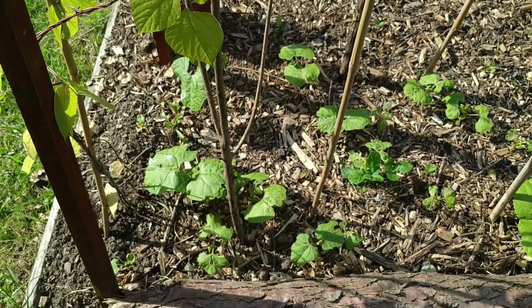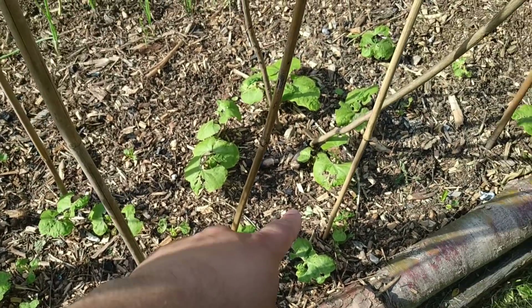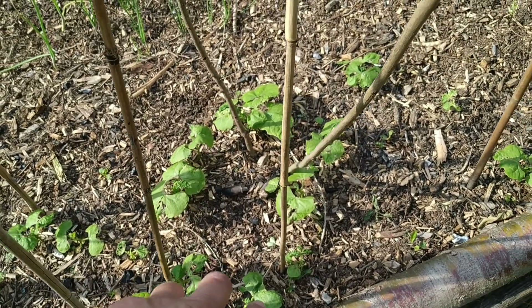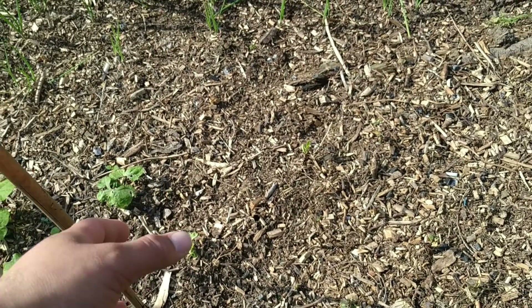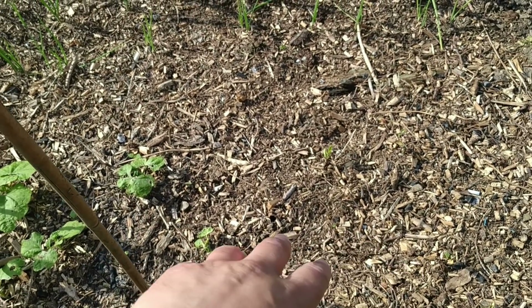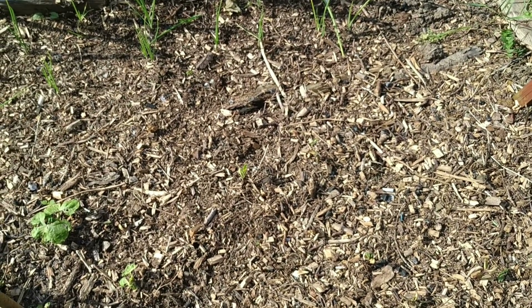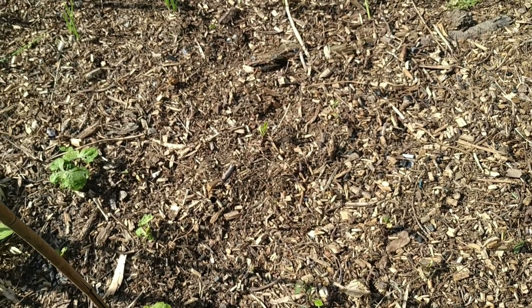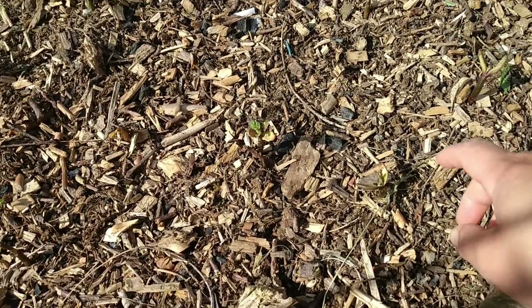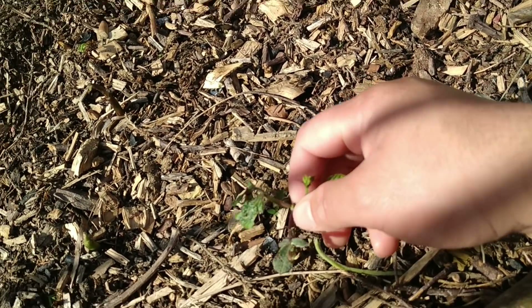We've got climbing French beans here growing up. Something's been nibbling at them - I guess there are aphids somewhere, but I can't see them. On this side of the bed the French beans have all been decimated - they came up nice and well but they've all been completely decimated. So we've put some more seeds in the ground and you can see them starting to come up now. These are the remains of the old plants.